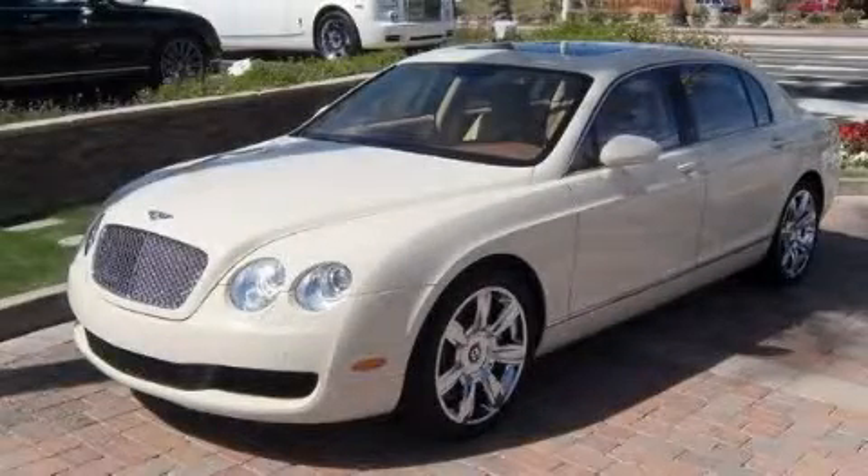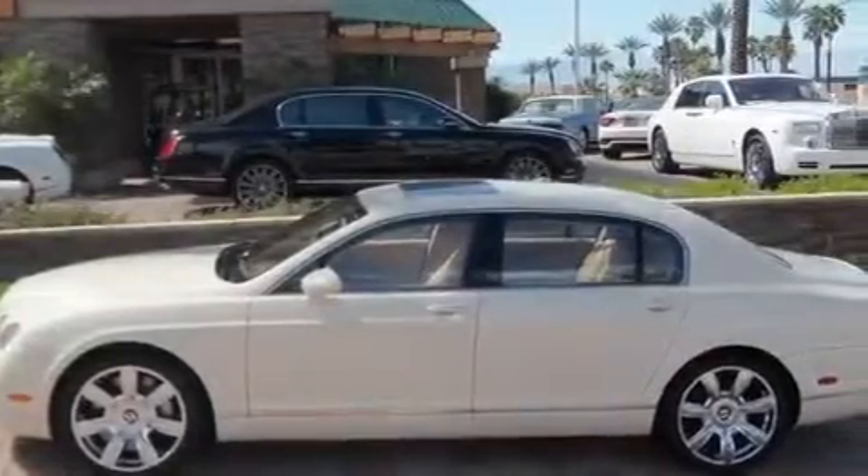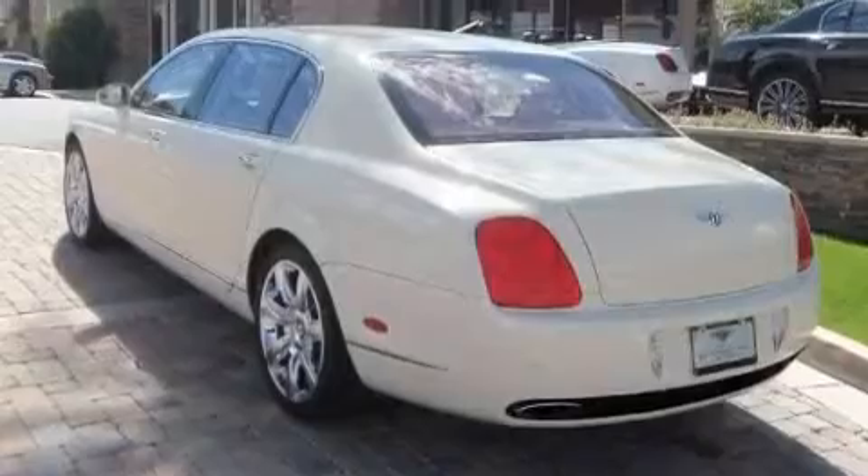This is a 2008 Bentley Continental Flying Spur, a car radiating luxury and fine taste. It has a 12-cylinder engine and an automatic transmission.